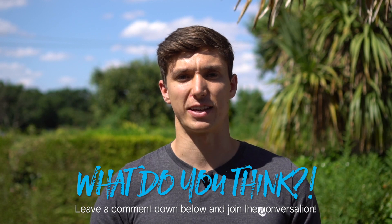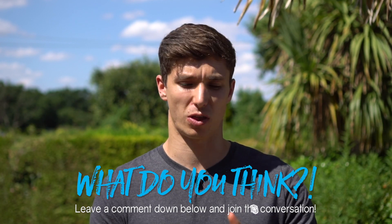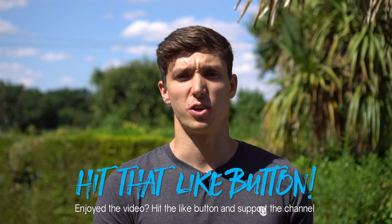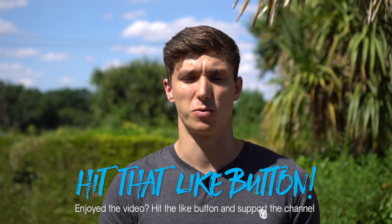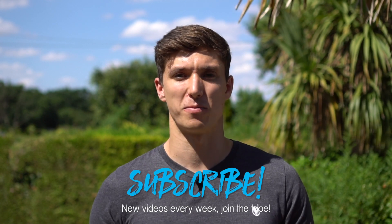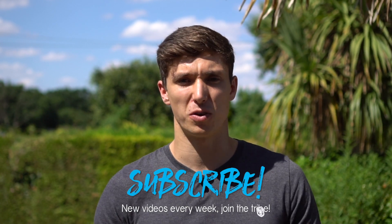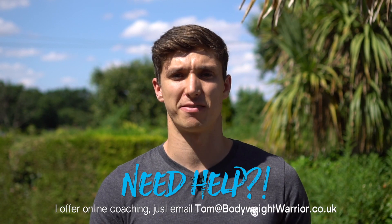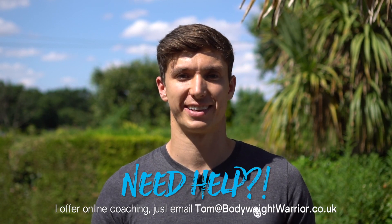While you're giving these things a try, why not leave a comment down below, join the conversation, and let me know what you thought of this video — let me know if you're going to try any of these and if they worked for you. You can also hit that thumbs up button to support the channel, and right next to it is the subscribe button so you don't miss out on any future videos or routines. Have a strong week and peace.